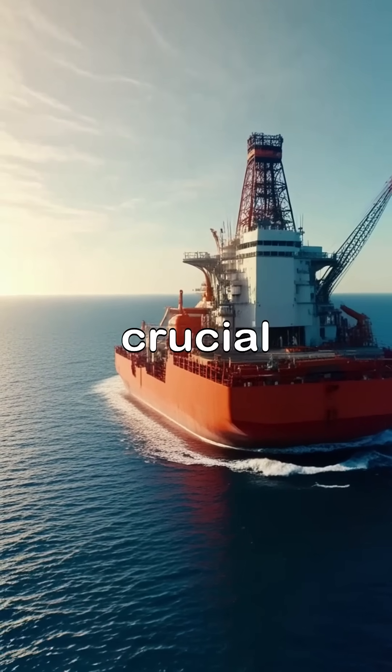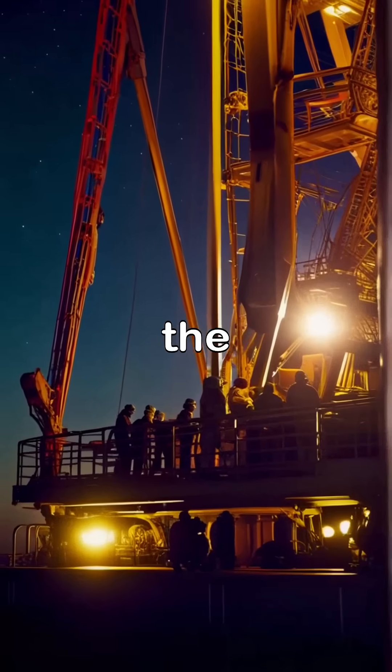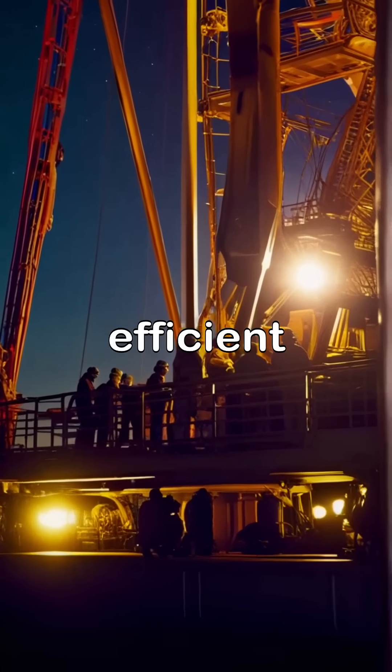Supply vessels play a crucial role in delivering necessary materials and taking the oil back to shore. The operations on the rig often continue around the clock, ensuring that the extraction process is efficient and productive.